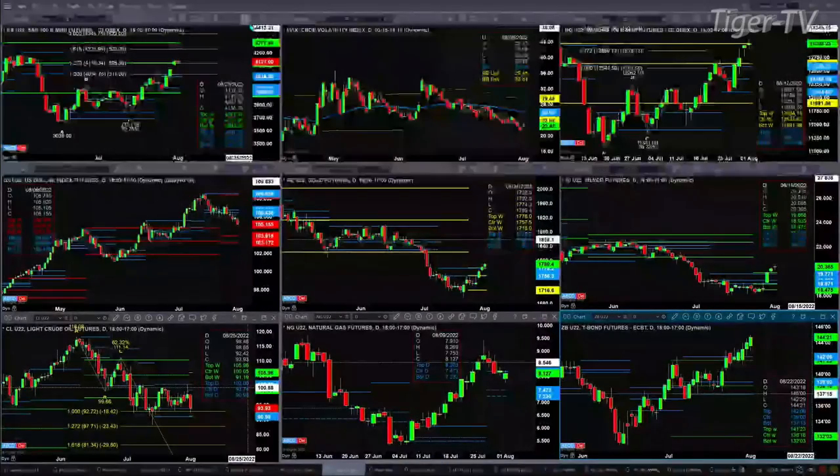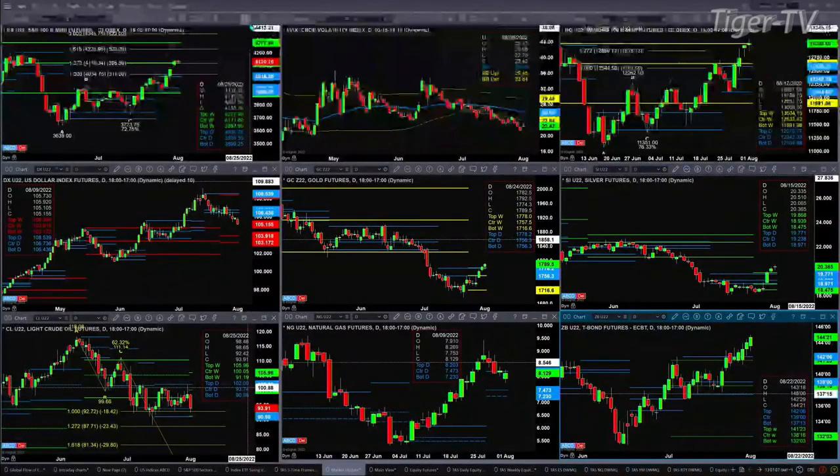If we take a look at the ES Mini upper left-hand side, you'll see the A-to-B equals CD pattern. That remains in effect unless we get a bearish reversal candle. Short of that, price should go target its next level at $4,226. Spot volatility is still well below its 50-day exponential moving average, which is at $25.95. The spot VIX is at $22.42, and that is helpful to the ES Mini.